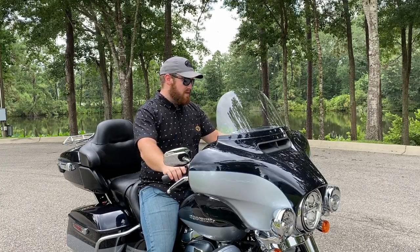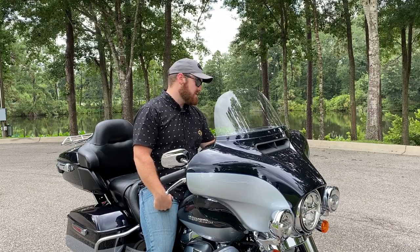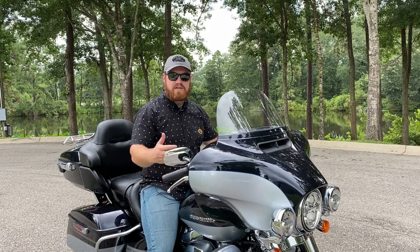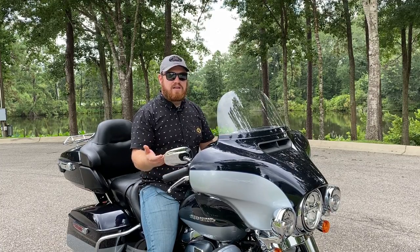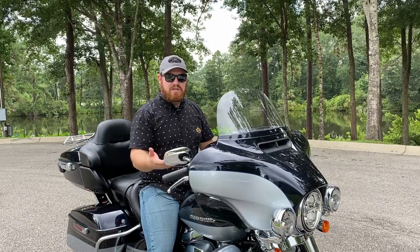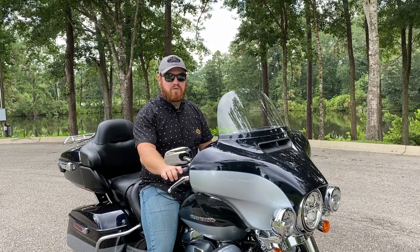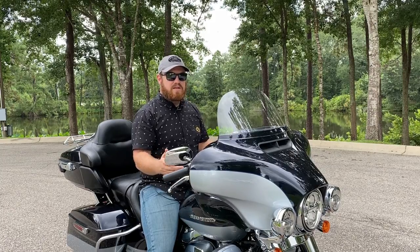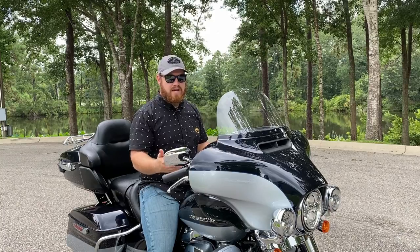This Ultra Limited also comes with heated grips. It's July in Florida, so there's no reason to kick those on right now, but knowing it does get down into the 30s and 40s — especially in the dead of winter in Florida and definitely in states farther north — heated grips are a luxury that help keep you more comfortable on longer rides.